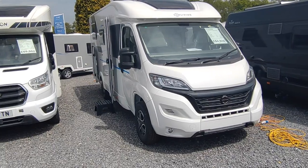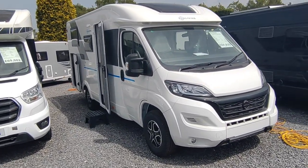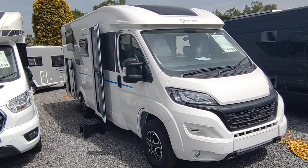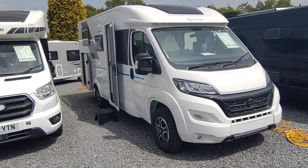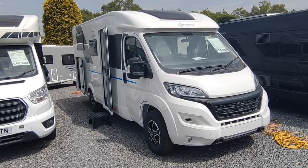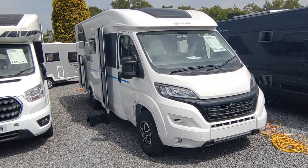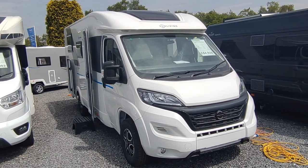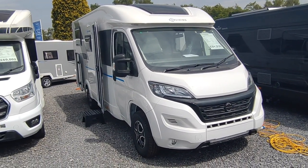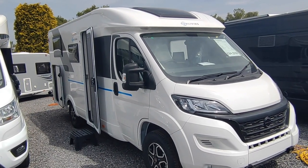Adria are one of Europe's biggest and oldest motor caravan manufacturers. They are built in Novomesto in the forests of Slovenia - very high quality vans tailored to the European market, although they've been in Britain for over 50 years now. Tremendously high quality, up there with anything from your premium German brands, but Adria being a Slovenian company have always had to sell their product into France, Britain and Germany against their own very good domestic products.